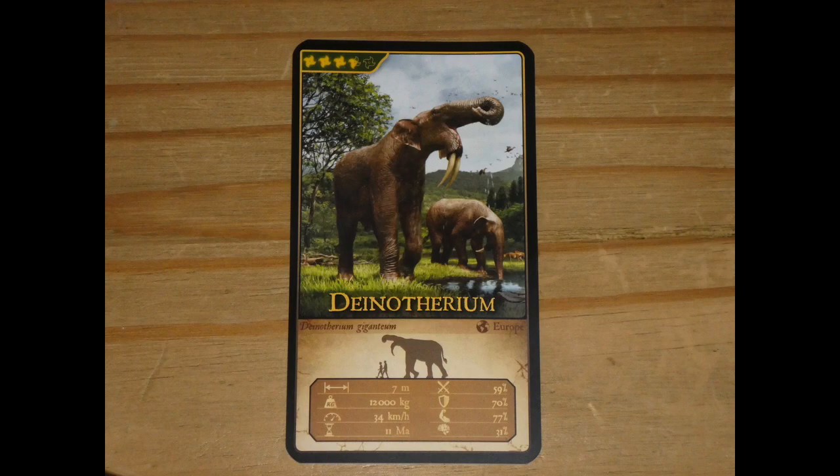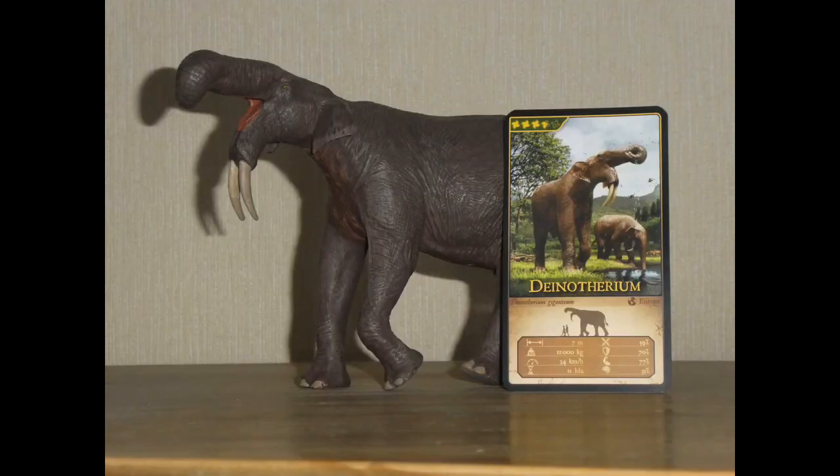The card shows our Dinotherium and another one in the background taking a drink, giving a little demonstration of how the animal's long neck helped its short trunk to reach water. Unlike Palaeoloxodon and the steppe mammoth, because of their long tusks helped split the cards apart, Dinotherium was a nightmare to photograph with model and card side by side — hence why in this picture you can see only half the animal.